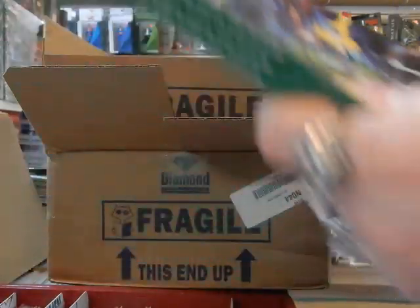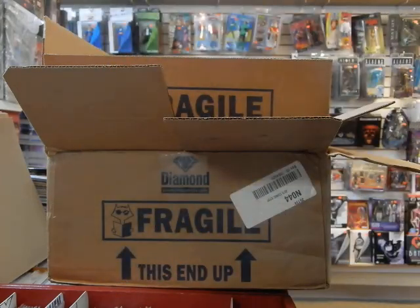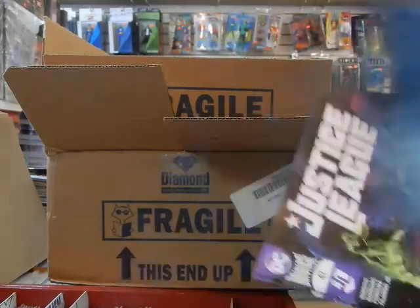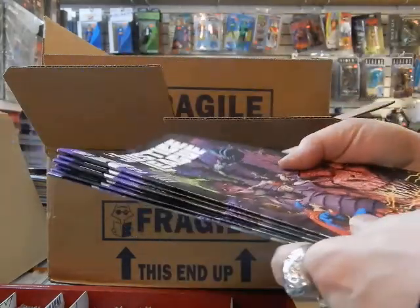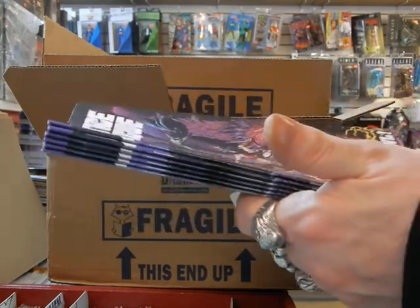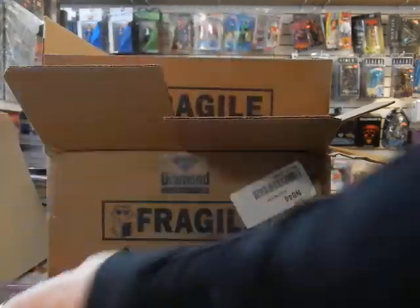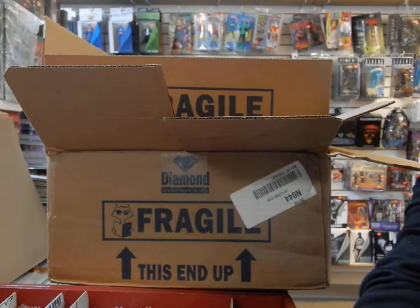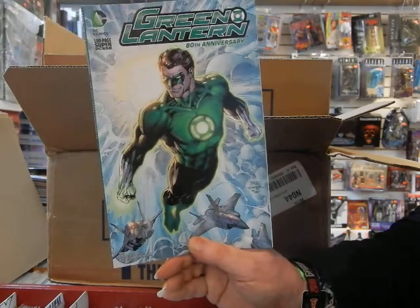All right, on the other side here I see we have some more 1960s covers of Green Lantern 80th Anniversary. We've got Justice League — I must have more Justice League somewhere else because I certainly ordered more than that. Justice League number 47 almost looks like a Brian Bolland cover, but I believe this is a Gary Frank cover.